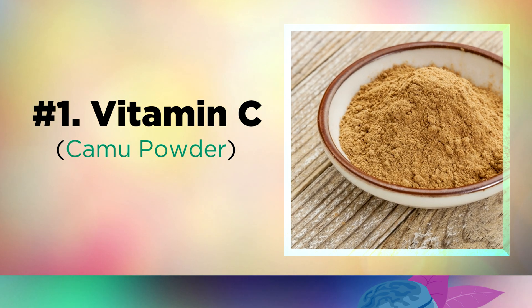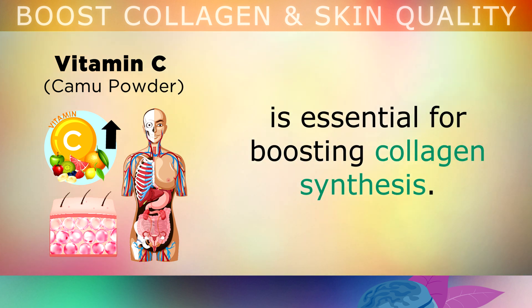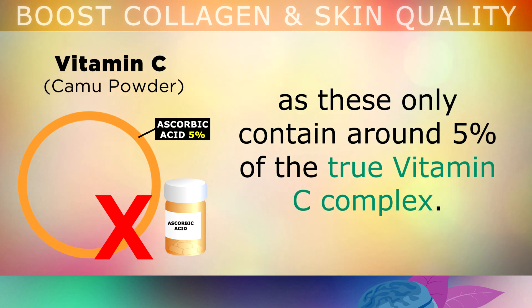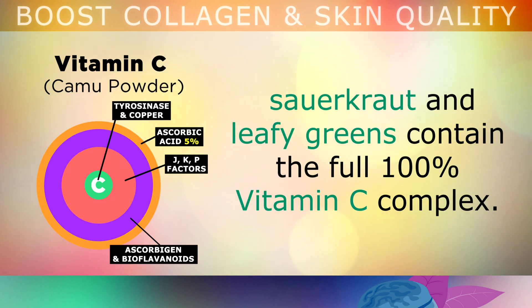Nutritional supplement number 1 is Vitamin C from Camu Powder. The natural vitamin C complex found in fruits and vegetables is absolutely essential for boosting collagen synthesis. You can take 1 teaspoon of organic camu powder on a daily basis, mixed in a glass of water, to massively boost your vitamin C levels. Please avoid the synthetic ascorbic acid supplements, as these only contain around 5% of the true vitamin C complex. Camu powder and other natural sources of vitamin C from things like berries, sauerkraut and leafy greens contain the full, 100% complete vitamin C complex.